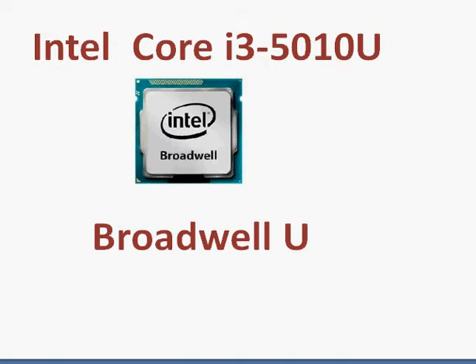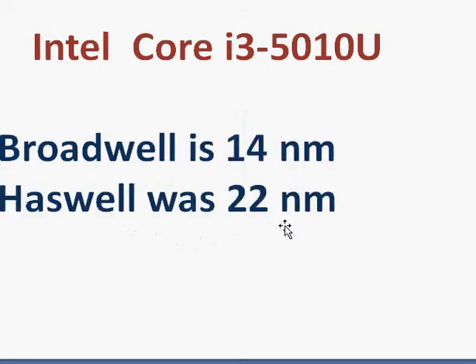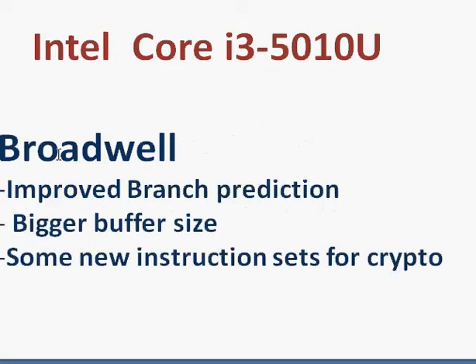What this Broadwell does is reduce the manufacturing process from 22 nanometers to 14 nanometers. We have FinFET technology that not only reduces the distance between the nodes but also takes up smaller space for a given number of nodes or FETs used in the manufacturing process.